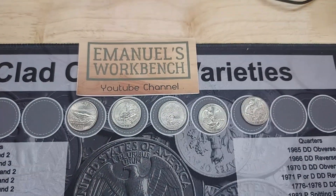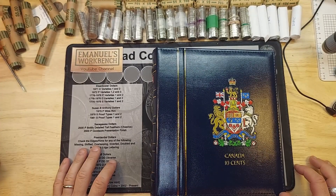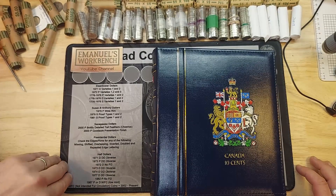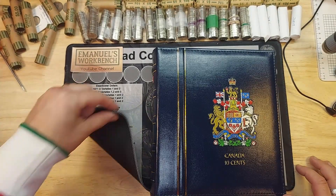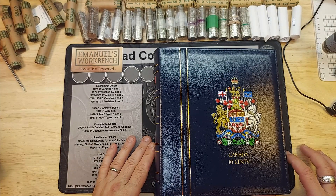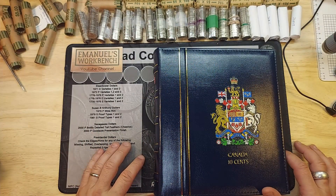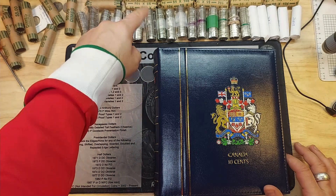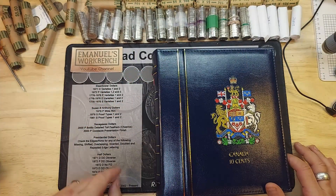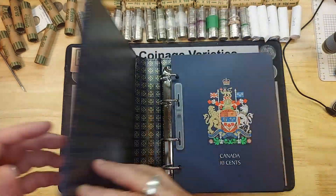Now on to the dime hunt. I have my dimes situated. I have a lot of these clear-wrapped containers which make it easy to see Americans and whatnot. A few have colored stripes so those may have been hunted already. Let's see what I'll be looking for.